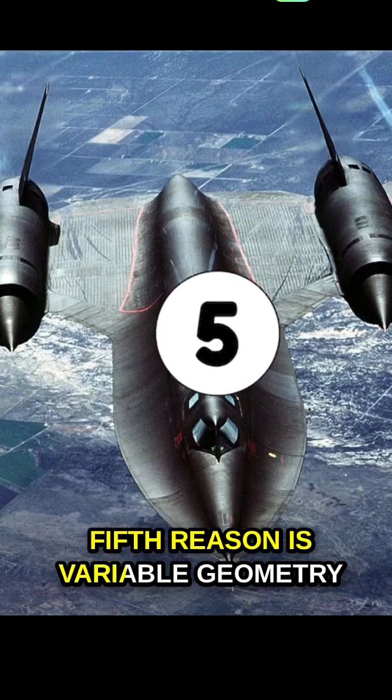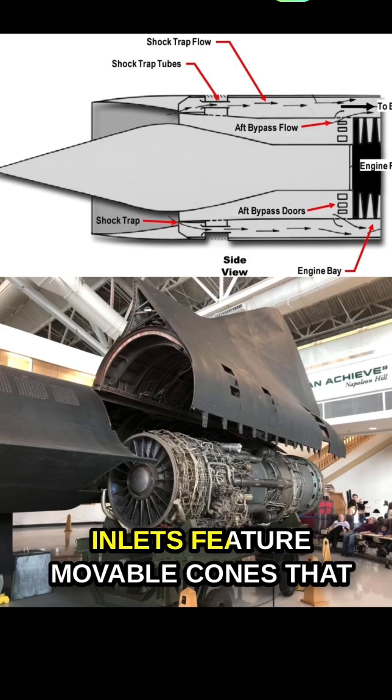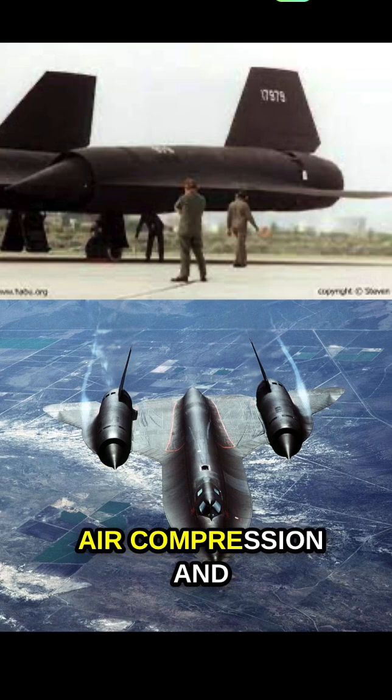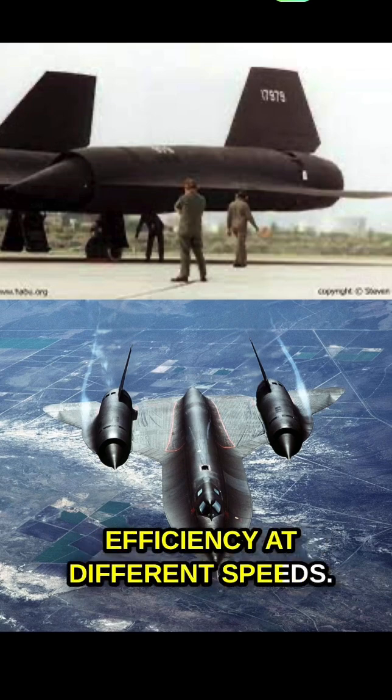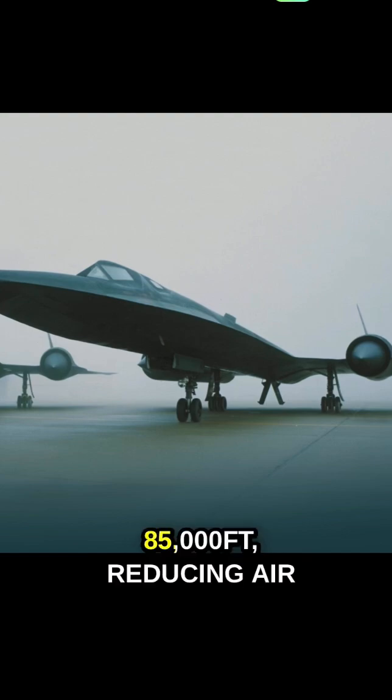Fifth is variable geometry inlets. The SR-71's engine inlets feature movable cones that adjust and control the airflow into the engines, ensuring optimal air compression and efficiency at different speeds. The last reason is the operating altitude, which is above 85,000 feet, reducing air resistance and allowing the SR-71 to achieve higher speeds.